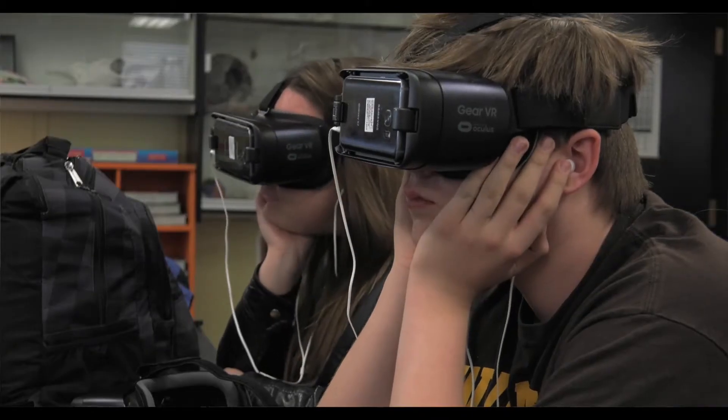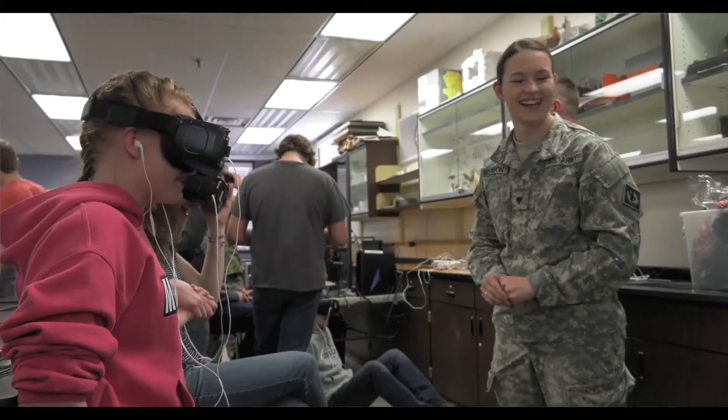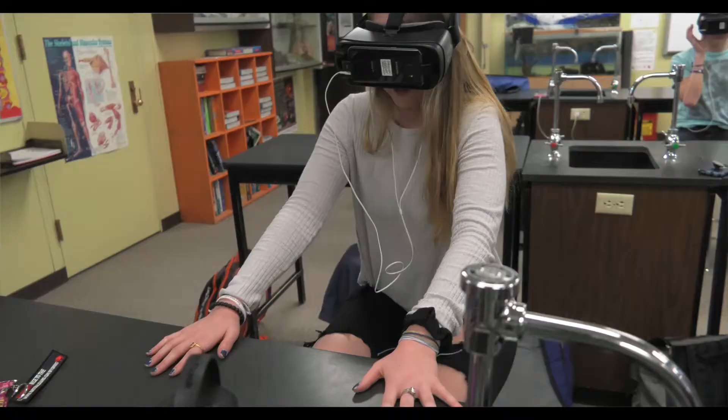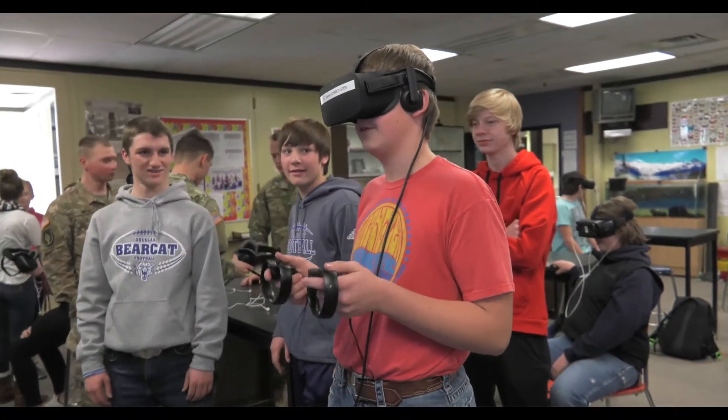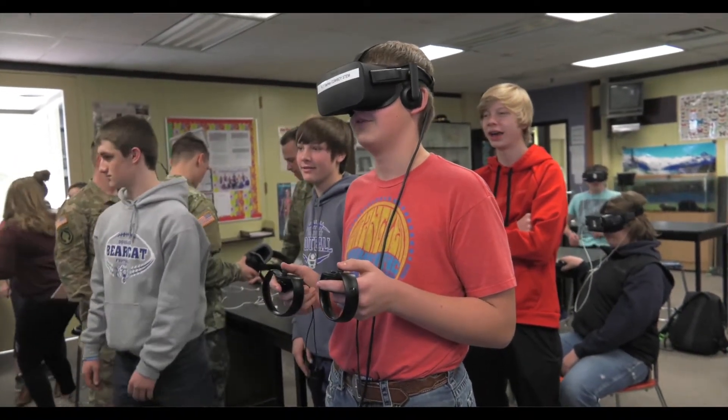What we've got going on in this Samsung gear headset is transporting the students inside of a human cell and also on an exoplanet. These are experiences that they would not have in a textbook, so it kind of transports them to different worlds and gives them that educational experience.